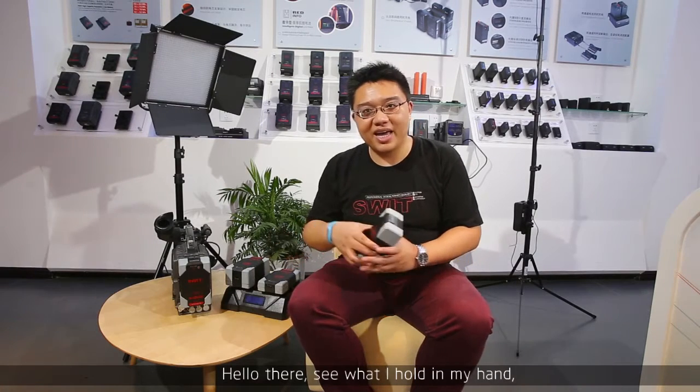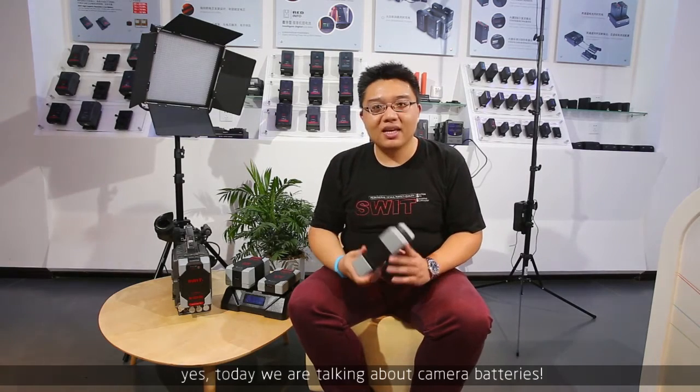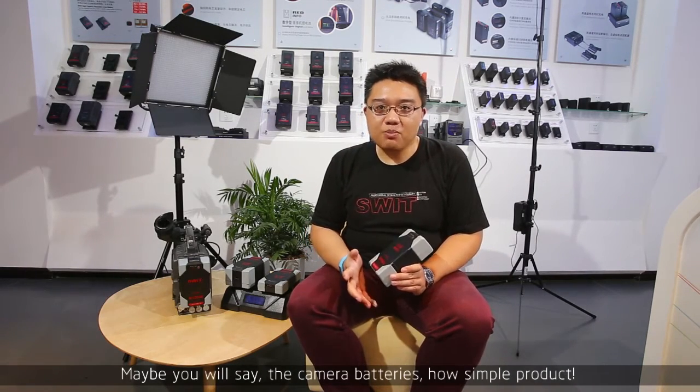Hello there — see what I hold in my hand? Yes, today we are talking about camera batteries. Maybe you will say, the camera battery — how simple a product?